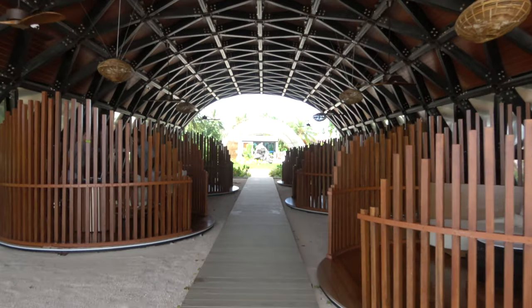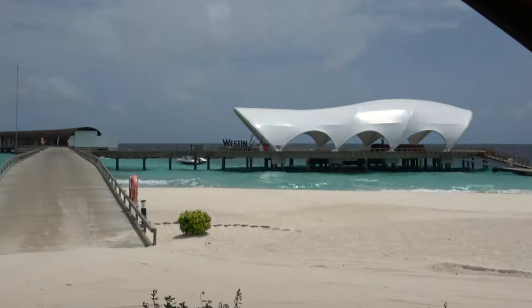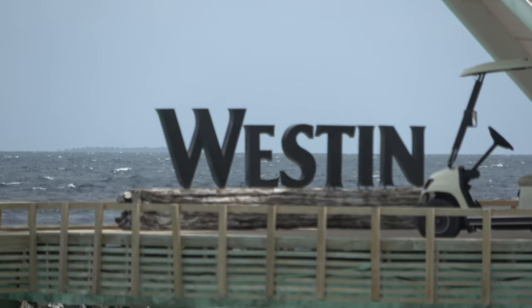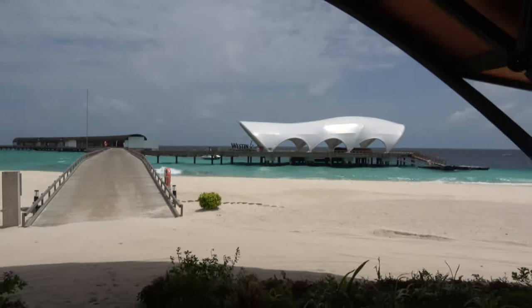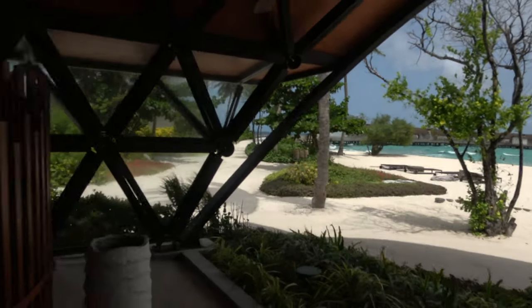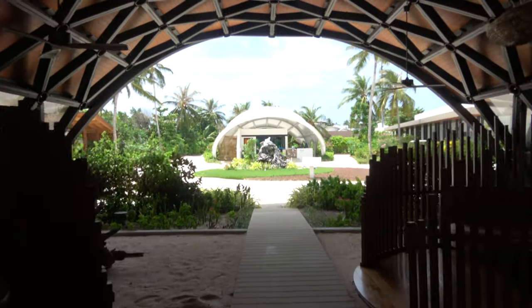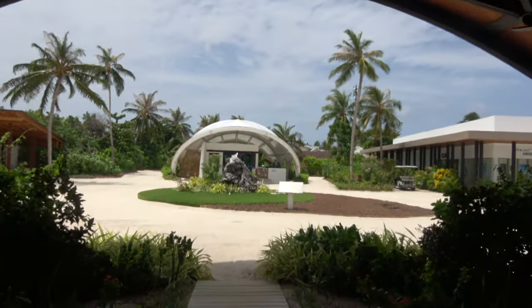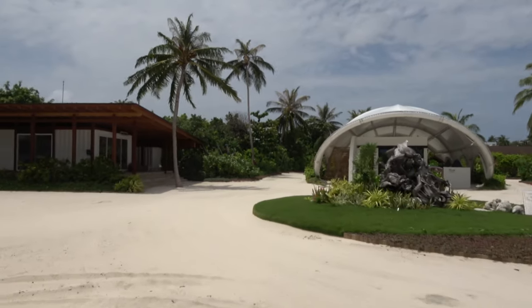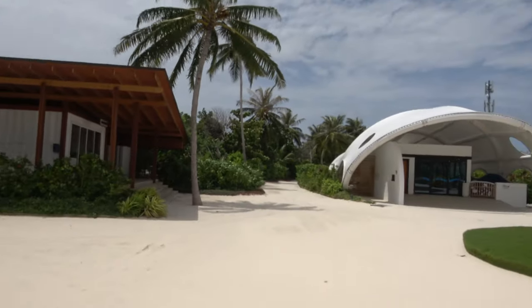Just walking up the arrival jetty. This is the sunset side of the island — all the facilities are here. You've got the dive center. The gift shops. Breakfast is in the Island Kitchen.